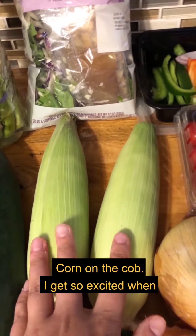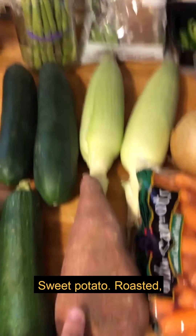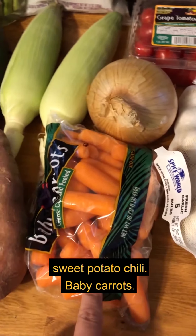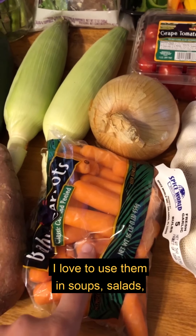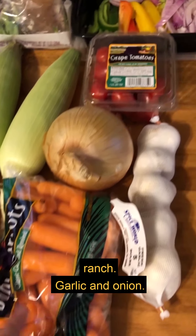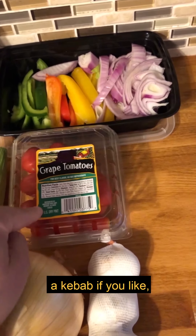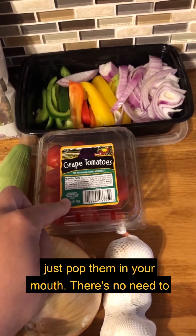Corn on the cob — I get so excited when it's back in season; I throw it on the grill right in the husk. Sweet potato: you can roast it, make sweet potato fries, mashed sweet potatoes, sweet potato chili — whatever you like. Baby carrots are one of my favorite vegetables; I love to use them in soups, salads, or to dip in hummus. Garlic and onion I always have on hand because you always need them. Grape tomatoes are great in salads, on a kebab, or just to pop in your mouth as a snack — no cutting needed.